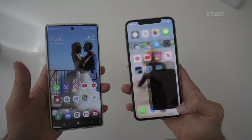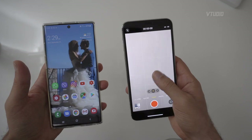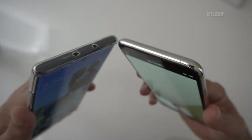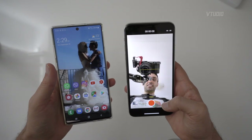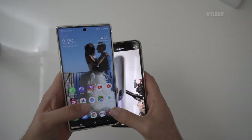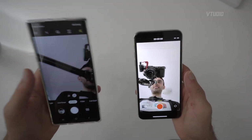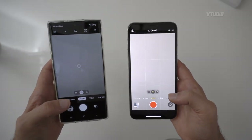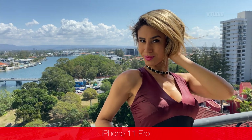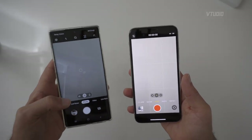My next favorite feature goes to the iPhone — the camera. The camera quality on the iPhone is really good. It's not as good as a proper professional camera like the Sony a6400 I'm recording on, but it's really high quality. I'd say it's about 30% better than the Samsung Galaxy Note 10 Plus. For serious video recording I'd always opt for the iPhone camera.